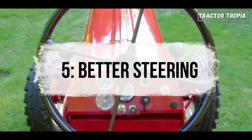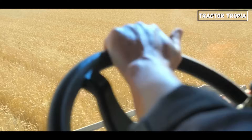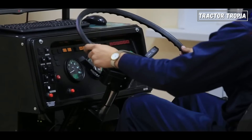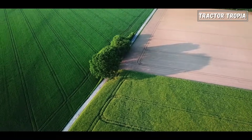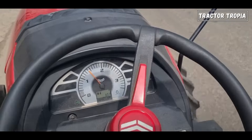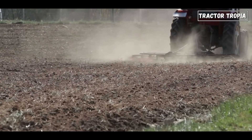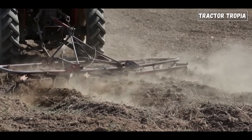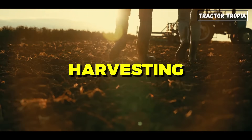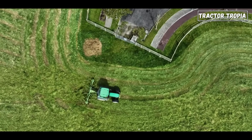Five: better steering. Tractors, with their distinctive design of smaller front wheels compared to the larger rear ones, inherently possess better steering capabilities. This design choice is driven by the need for maneuverability, especially in agricultural operations where precise turns and navigation are essential. The smaller front wheels allow for a tighter steering radius, enabling the tractor to make sharper turns and navigate through narrow spaces. This improved maneuverability is particularly advantageous when working in fields with irregular shapes or when negotiating tight corners — whether plowing, sowing, or harvesting.